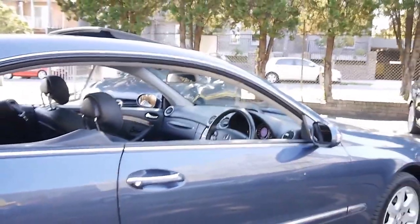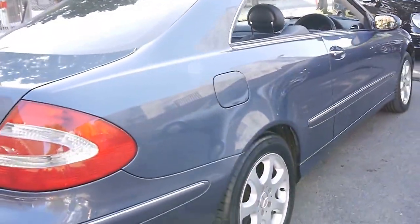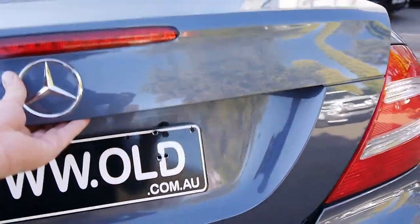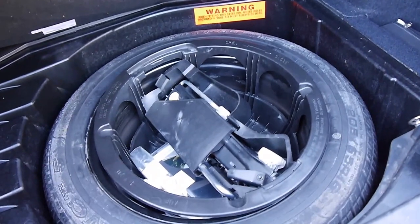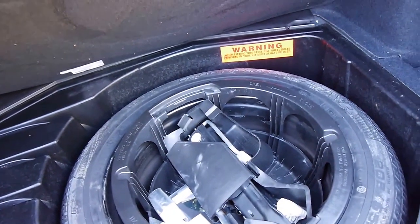It's got Continental tyres, the original Mercedes wheels, parking sensors front and back, and a spare key. You can fold the back seats down and there's a spare tyre in good condition. Looks like it's got a Where Is maps CD in there as well — it does have navigation.